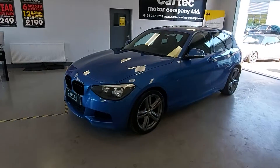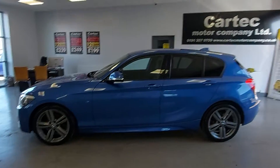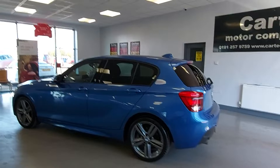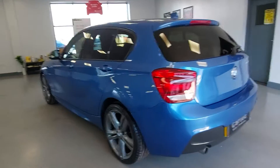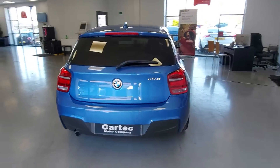We've got this in now — this lovely BMW 1 Series in a shade of blue with anthracite alloys. We've just had them refurbed, so they're looking shiny and brand new. It's a 118d with excellent fuel economy.